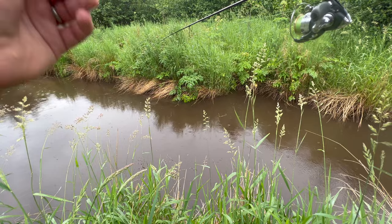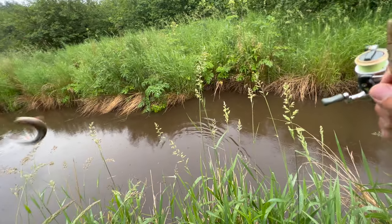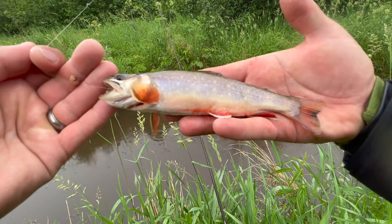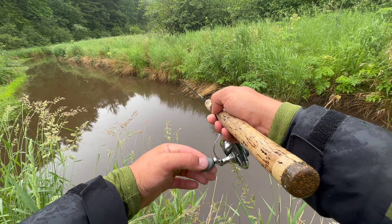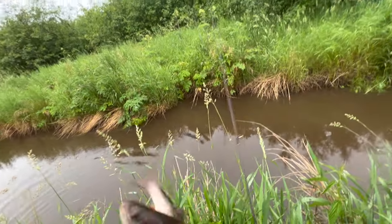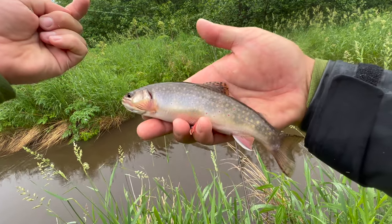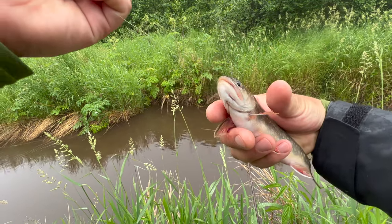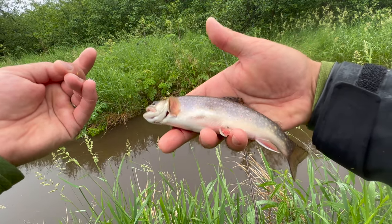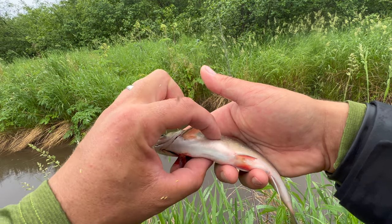That feels like a good bite — there we go, a little brookie! Pretty fish, but he swallowed the hook so he's going home with me. Got another decent one — he's lively, a nice chunky brookie right there. With live bait you're going to have fish swallowing the hook, so be prepared to keep a few. That's just part of the gig with live bait. These guys will taste good fried up.